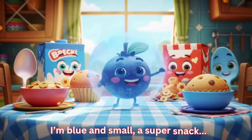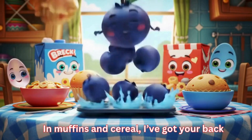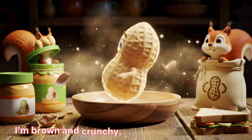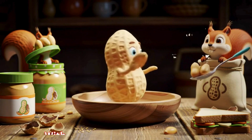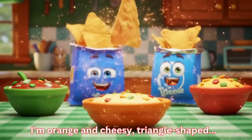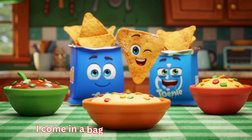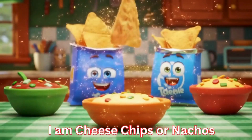I'm blue and small — a super snack. In muffins and cereal I've got your back. I'm blueberry. I'm brown and crunchy, from the ground I came. With salty or sweet I'm never the same. I'm peanut. I'm orange and cheesy, triangle-shaped. I come in a bag; once opened I escape. I am cheese chips or nachos.